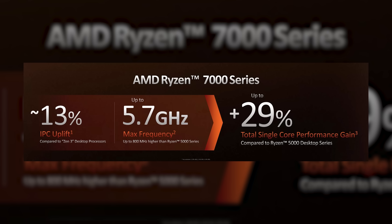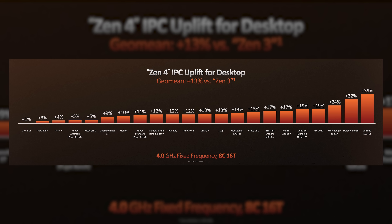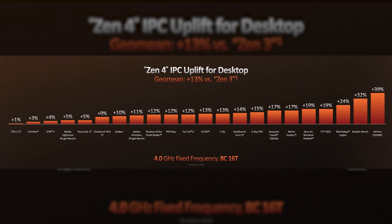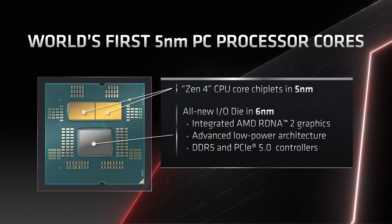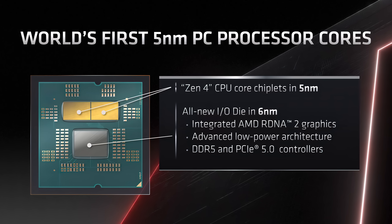Now, here's the nitty-gritty. AMD's internal benchmarks, taken with a grain of salt, indicate 13% more instructions per clock cycle, partly thanks to a larger cache size as well as better branch prediction. But the bigger advancement is probably the five-nanometer process that Zen 4 is built on. AMD partnered with TSMC to develop a chip that would get higher performance despite an overall smaller die size than Zen 3.